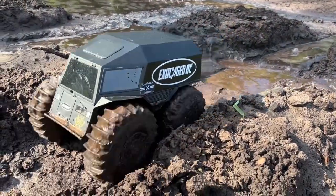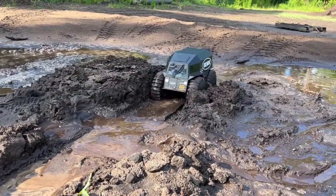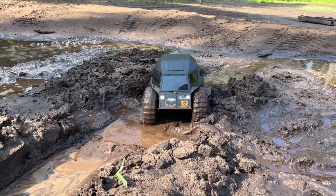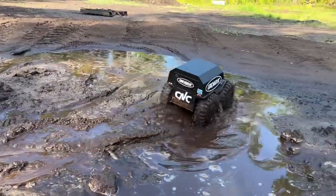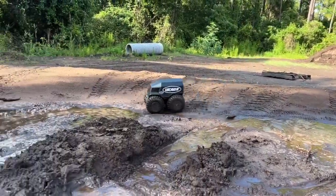That was easy! Oh my goodness, this is like the most mud I've had it in.